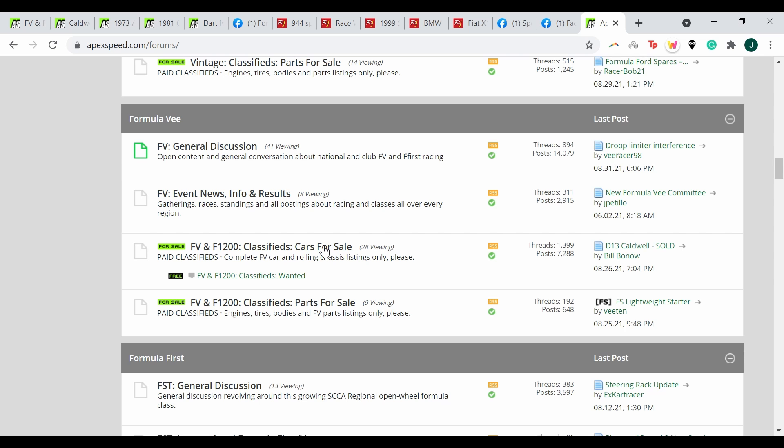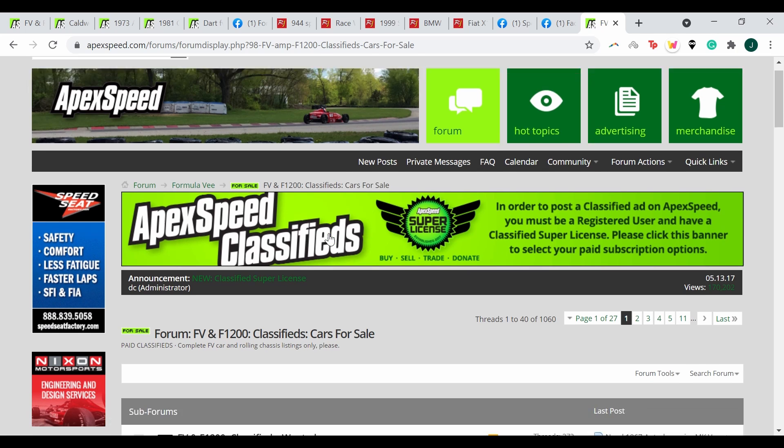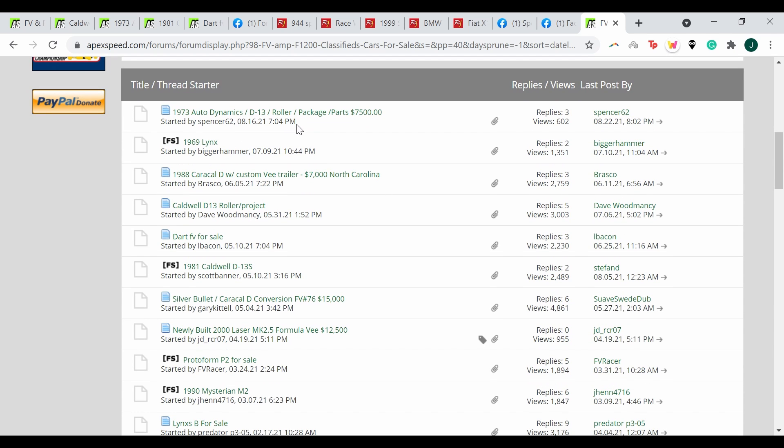I've already opened up a few links so I can show you examples of the types of cars that are posted on Apex Speed. But first, I want to show you how I organize the forum so I can find the cars that are still for sale easiest. I go down and sort by the date of the thread creation or thread start time. I found that's the best way to avoid looking through posts made in 2013 or 2014 or looking at already sold cars. Once you organize it that way, you'll see there are lots of cars available posted within the last few months.